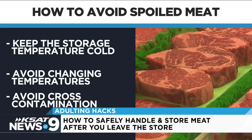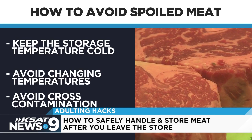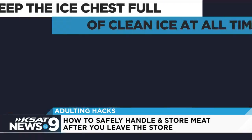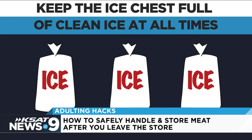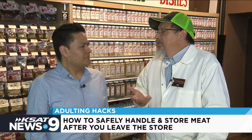Anything else as far as safety that you would advise against? Change in temperature is never your friend, and cross-contamination is a big no-no. Make sure you clean out your ice chest after the fishing trip. Wash them down, sanitize them. You want to make sure you keep good cold, clean ice. You want to make sure that you have no drippage. A two-dollar bag of ice saves a bunch of meat.